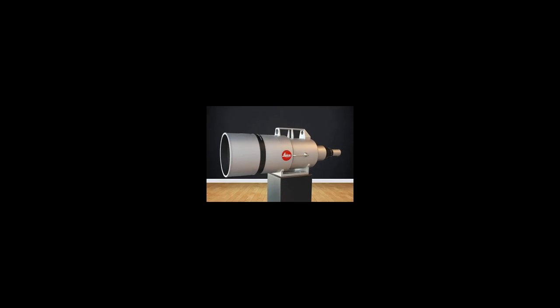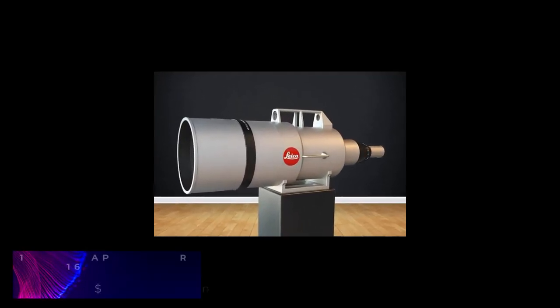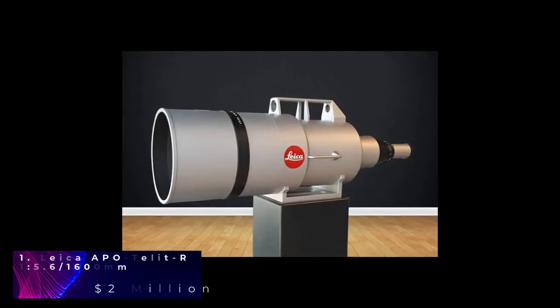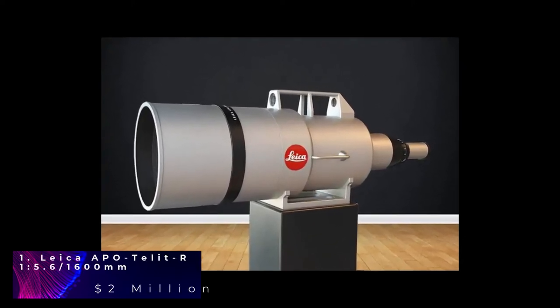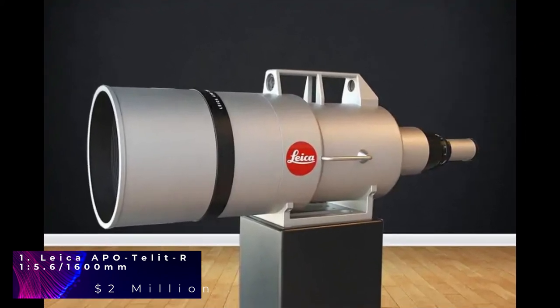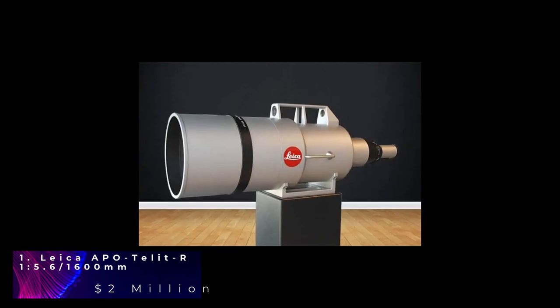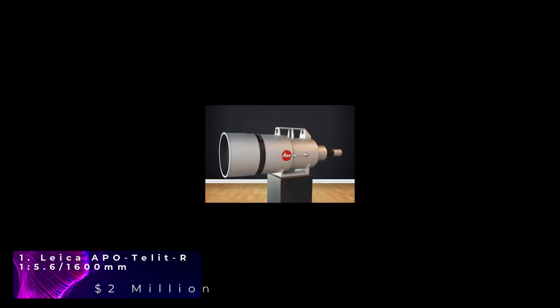The most expensive camera lens on this list is the Leica APO. It was made for Sheikh Saud bin Mohammed Al Thani of Qatar at a total price of $2 million. We will never know if the prince used the lens or why he needed a 1600mm focal length. This camera weighs 132 pounds and you can throw a 2x teleconverter on this lens — if you do that, you will have a 3200mm closeup. The prince is one of the richest people on earth but unfortunately never showed any sample images. To date, there is no technical information on the Leica lens, but it is the most expensive lens in the world.